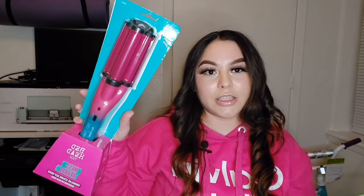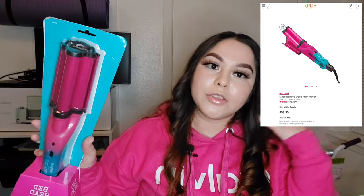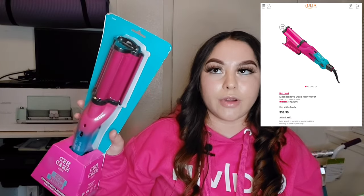The first product — and the biggest in the bag — is the BedHead Deep Waver, called 'Mess Behave.' I got this one because it was on sale for Black Friday at $23.99, originally $39.99. The next thing I got is something I had been wanting for a while — it was $30 and it smells so good. It's called Good Girl by Carolina Herrera.